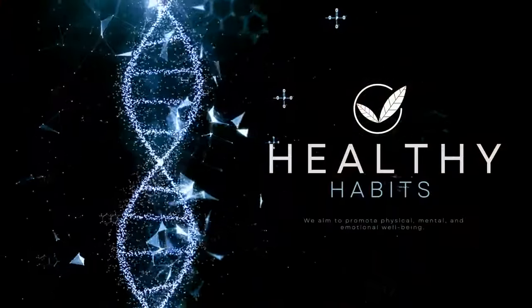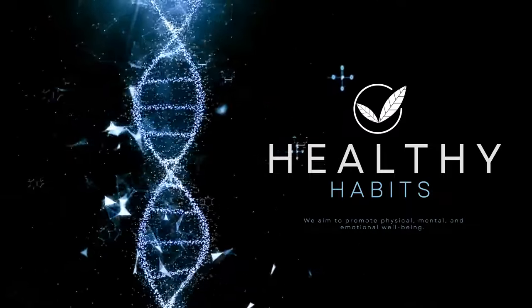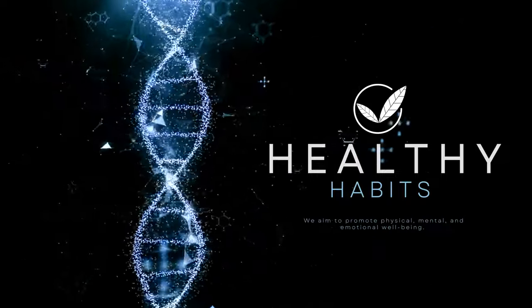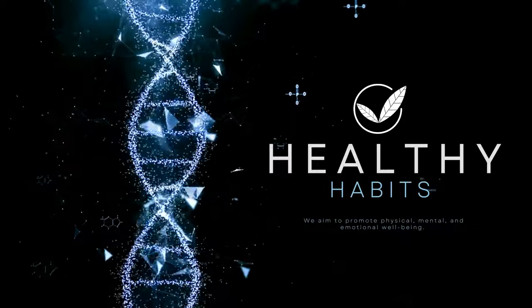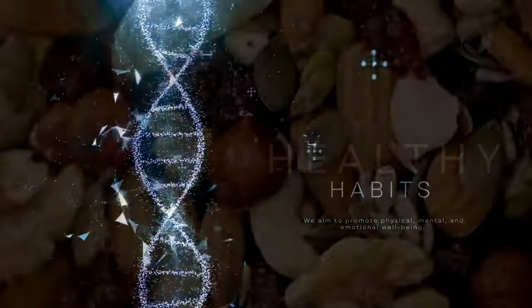Welcome to Healthy Habits, your go-to channel for all things wellness and lifestyle. Whether you're a long-time subscriber or stumbling upon Healthy Habits for the first time, I invite you to join me on this journey. Watch the entire video, and let's embark on a path towards a healthier, happier, and more vibrant you.